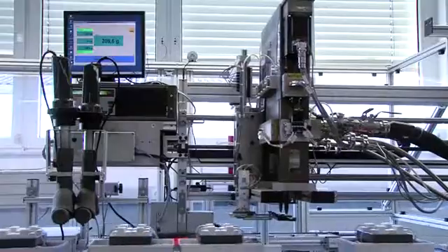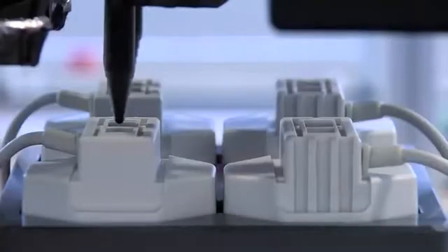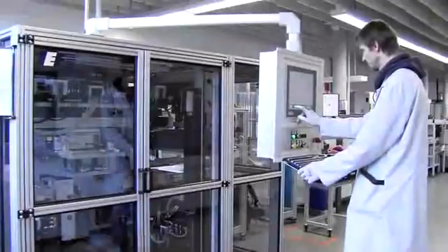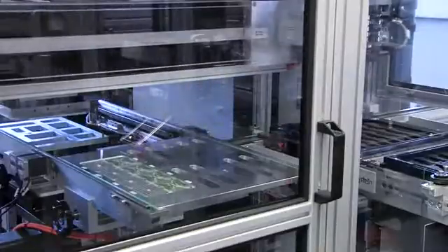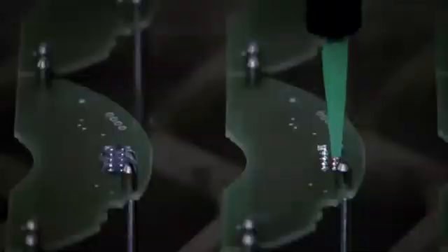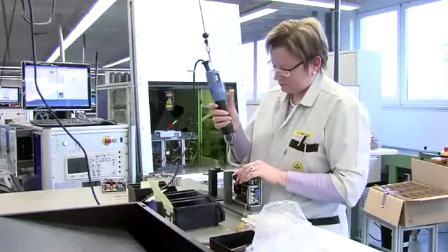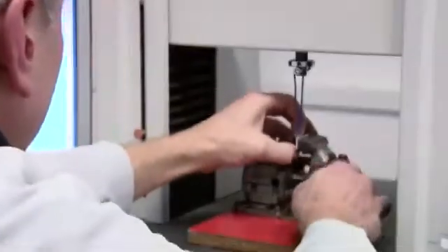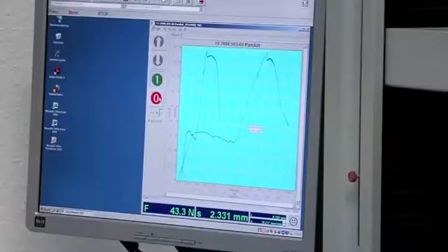A special potting technology provides waterproof equipment. Additional parts of our manufacturing portfolio include fully automated depaneling, as well as cleaning and coating of PCBs. As your partner in the area of EMS, we help you to implement your ideas and offer a wide range of services, from engineering to manufacturing.